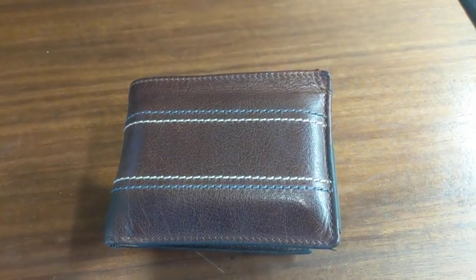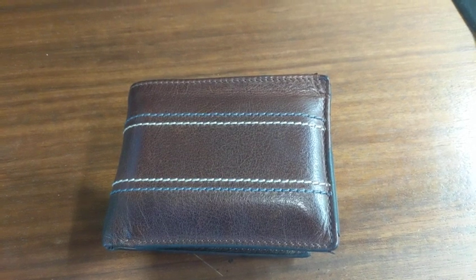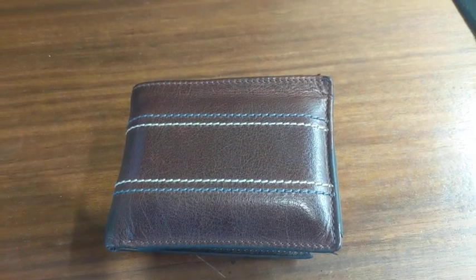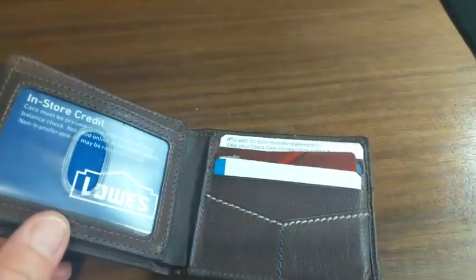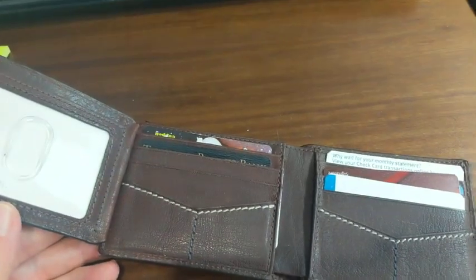I received this Fossil billfold a couple of weeks ago, had time to break it in. Great fit in the back pocket, plenty of room for storage of credit cards and driver's license. Works fine.